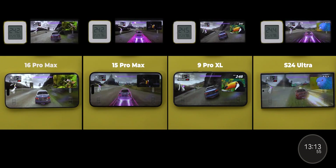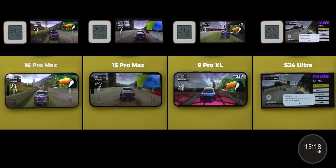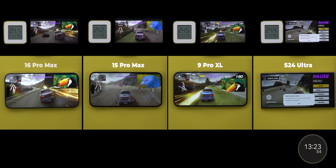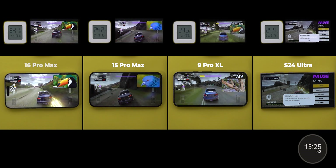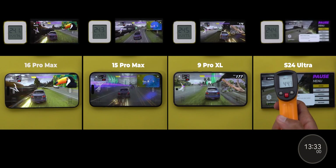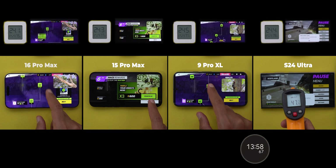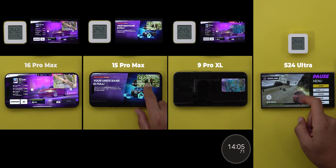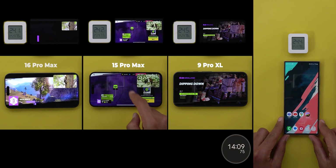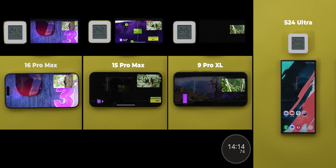After 13 minutes and 15 seconds, the S24 Ultra gave a thermal warning and closed the picture-in-picture window. Last month it did the same but after 14 minutes and 45 seconds, so One UI 6.1.1 didn't give any performance gains to the S24 Ultra. The temperature maxed out at 48 degrees Celsius. In contrast, the new iPhone and the 9 Pro XL are still running smoothly, with the edge going to the 16 Pro Max in brightness since the 8 minutes and 26 seconds mark.